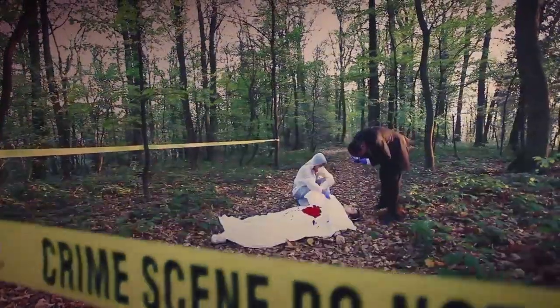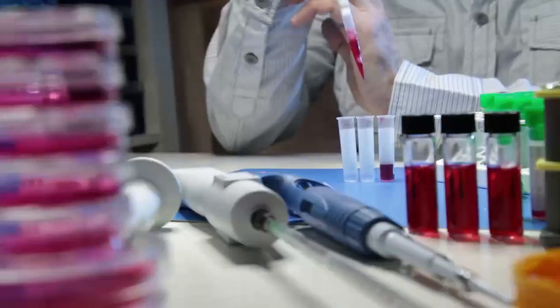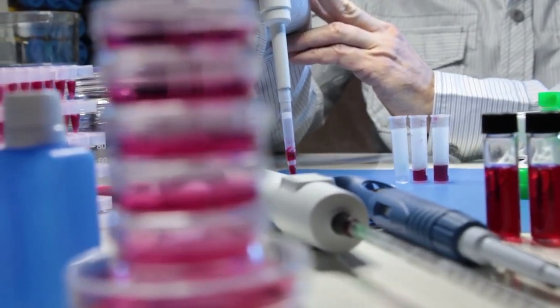In popular media, the work of forensic science technicians seems fast-paced and exciting. In reality, the work is slow and painstaking, but still extremely important.